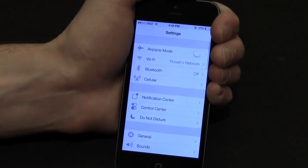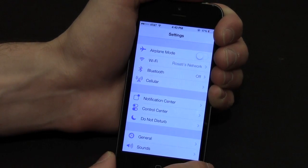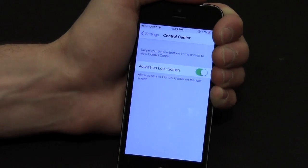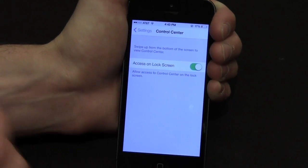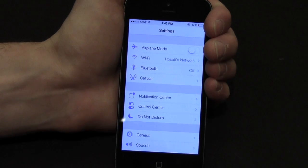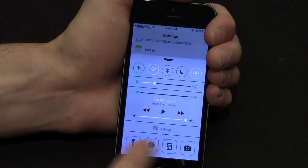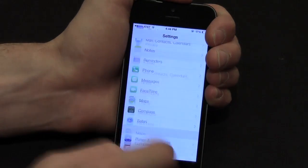Let's go into the Settings application. First of all, Control Center now has its own tab. So far the only thing on it is whether it's available on the lock screen or not, but hopefully new stuff comes to that shortly — like being able to choose the applications at the bottom, or choose the widgets or something like that.